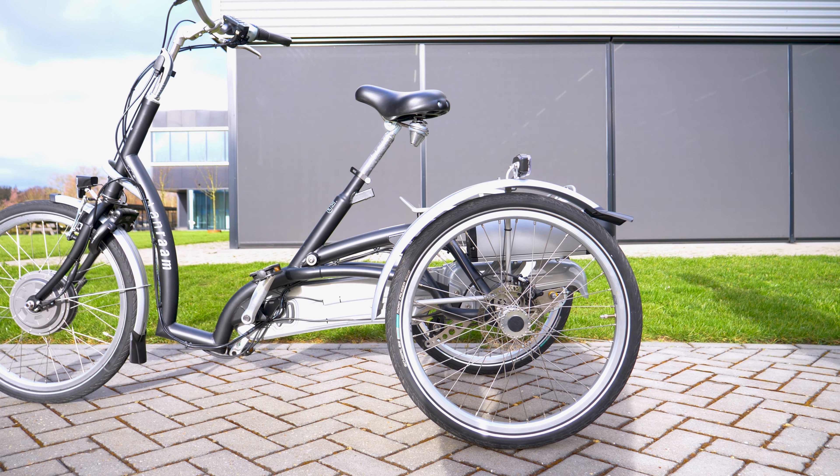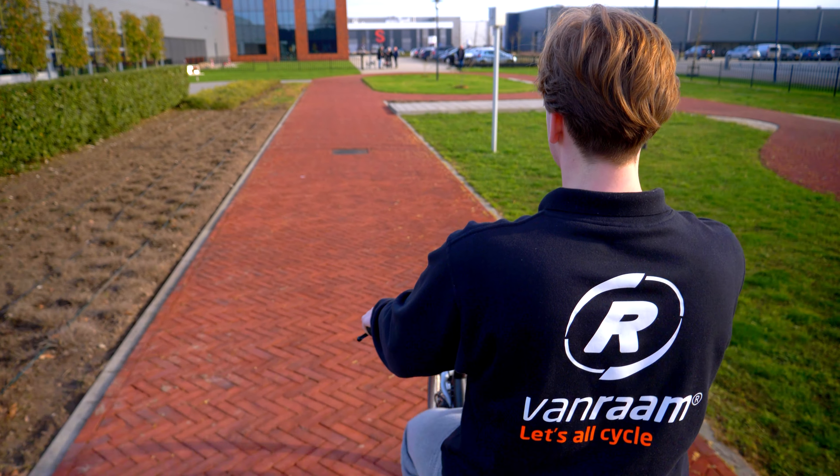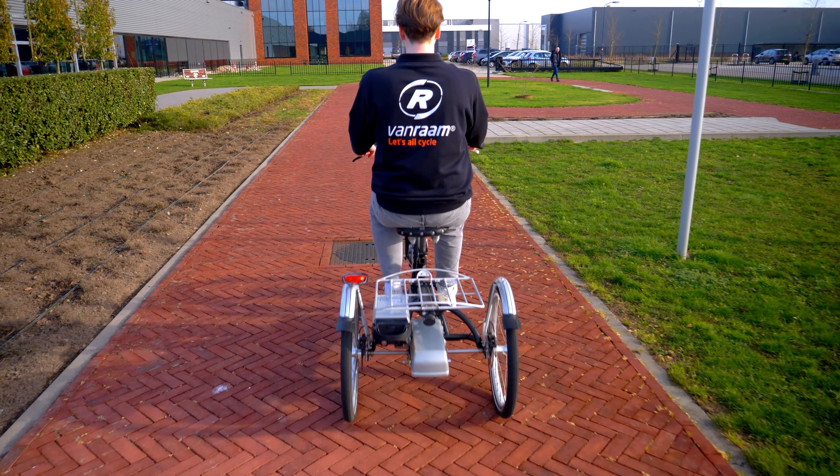Because the saddle of the Maxi Comfort is just behind the bottom bracket, this bike has a semi-high sitting position. This gives you a good overview of the road and surroundings.